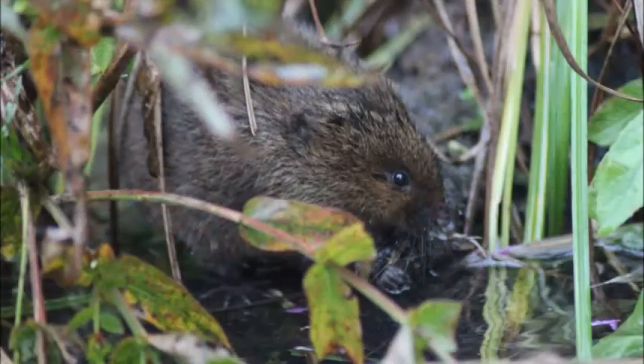This is Science Rocks and in this video we will be talking about water voles. If you have read Wind in the Willows by Kenneth Graham, you will be familiar with the adventures of Ratty and his friends. But Ratty was not a rat — in fact he was a water vole.